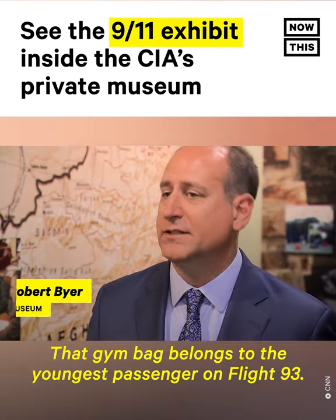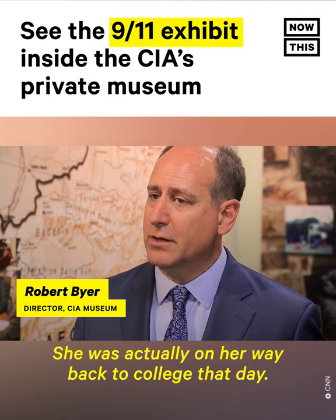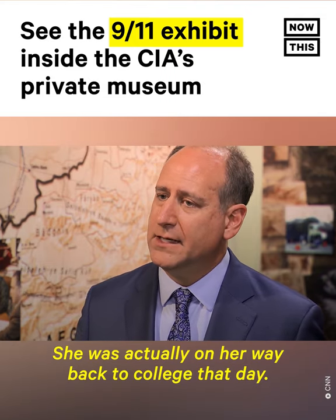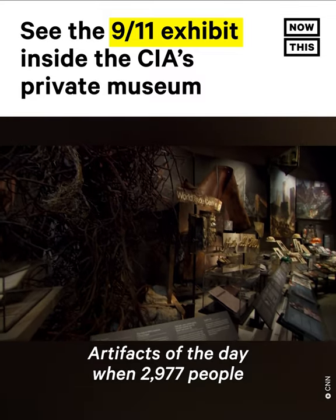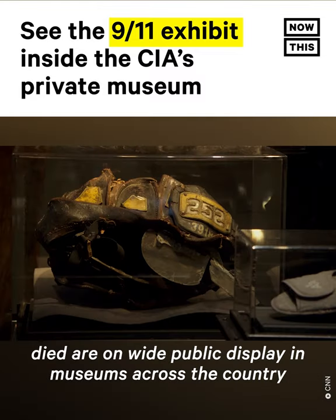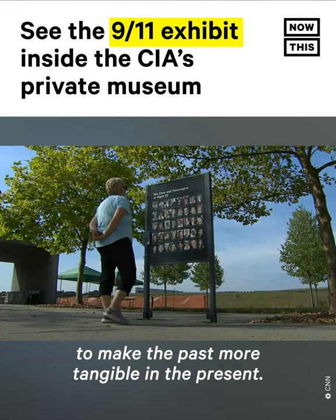That gym bag belongs to the youngest passenger on Flight 93. She was actually on her way back to college that day. Artifacts of the day when 2,977 people died are on wide public display in museums across the country to make the past more tangible in the present.